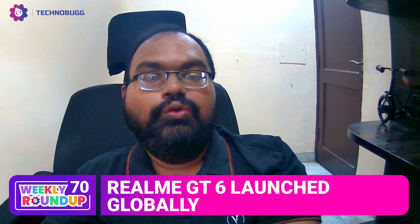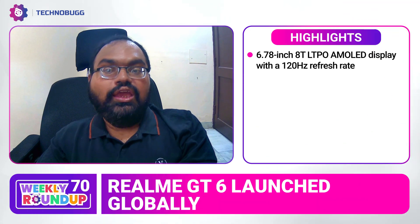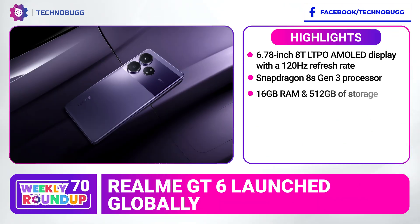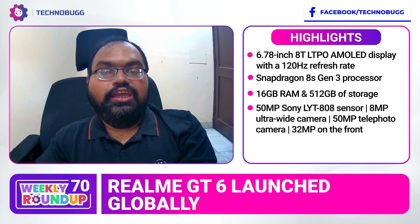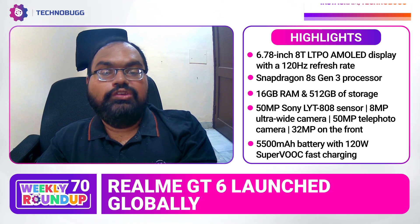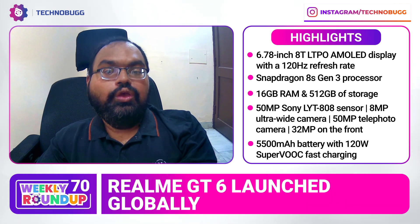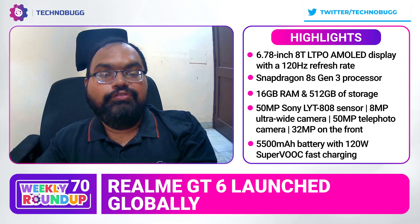Next up is a new launch with a 6.7-inch LTPO AMOLED display with 120 Hz refresh rate and 6,000 nits peak brightness. It has a Snapdragon 8s Gen 3 mobile processor, 12 GB RAM and storage. You can get a 50 MP primary sensor, a neighboring sensor with an 8 MP ultrawide sensor, a 30 MP telephoto sensor, and a 32 MP front-facing camera.